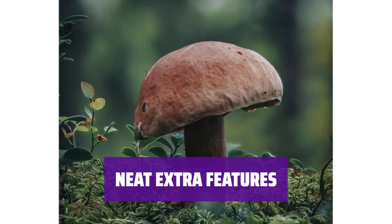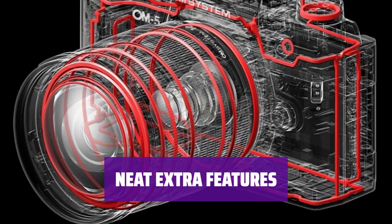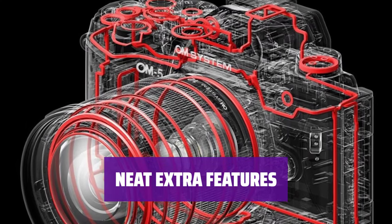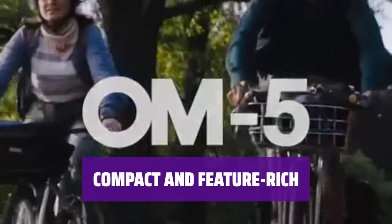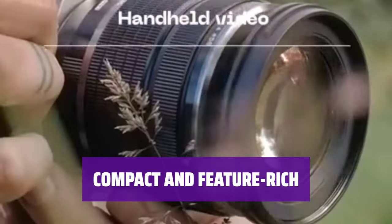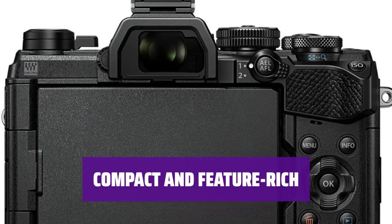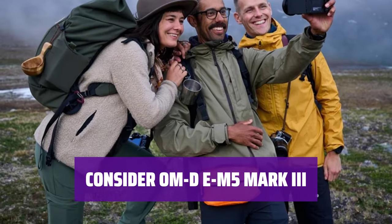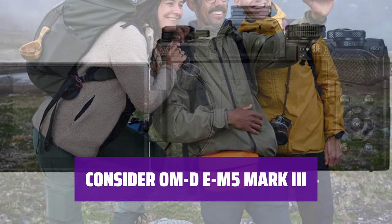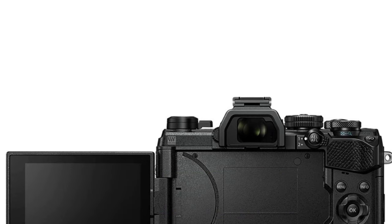With computational photography modes for higher resolution images, long exposure shots, and a 5-axis IBIS system for steady shots, the OM-5 has some great extra features. Although battery life isn't as good as some other models, the OM-5 is still a fantastic choice for adventurous photographers who want something compact and feature-rich without breaking the bank. If you're looking for a similar alternative, consider the Olympus OM-D E-M5 Mark III, the OM-5's predecessor with an older processor.